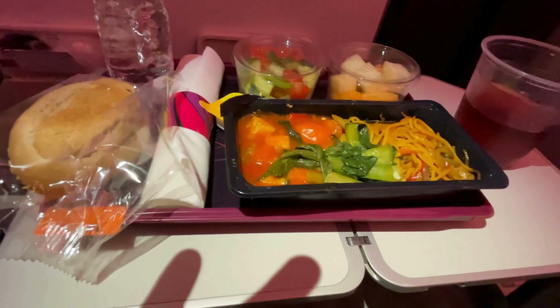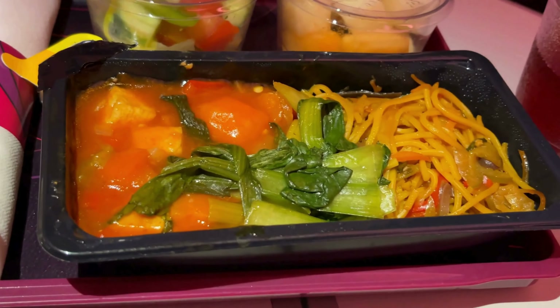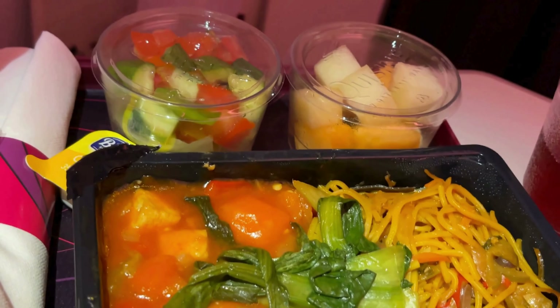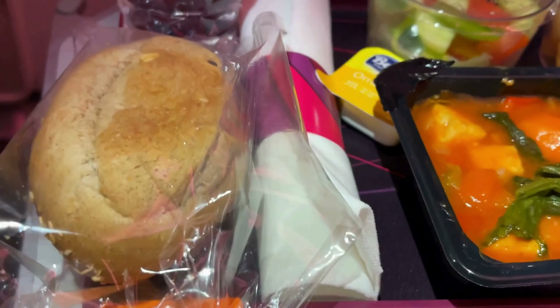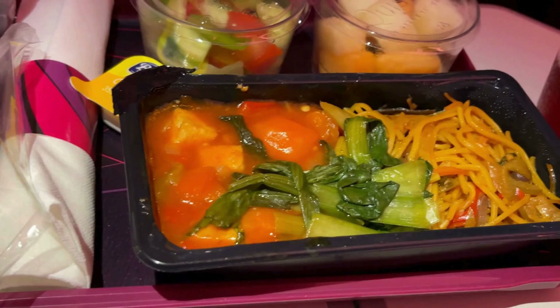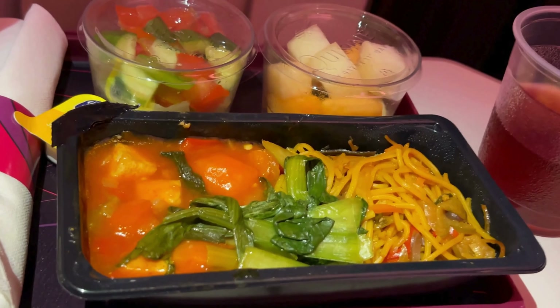My wife tried the vegan meal, and that left a lot to be desired. While I appreciate the effort to cater to different dietary needs, the actual meal was underwhelming. The main course lacked variety, with a somewhat repetitive flavor profile that leaned heavily on tomato-based dishes. The noodles were bland. The sides, like salad and fruit, were fresh, but overall the meal didn't feel as satisfying as I'd hoped for a long-haul flight.